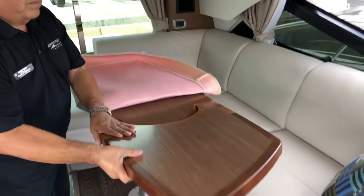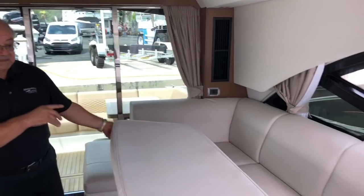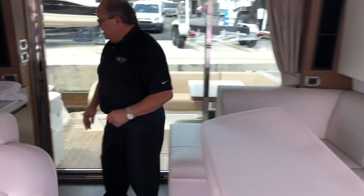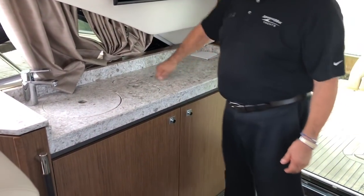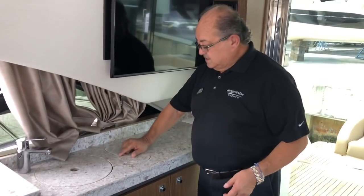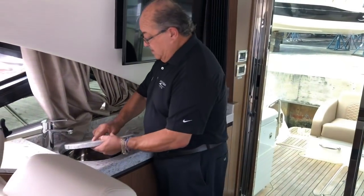Very thick solid wood, very nicely finished. There is more storage under the seats and cushions, and this area converts into another double sleeper. We have a serving counter — very heavy duty, and this is real marble. And the stainless steel frame under the counter is very heavy, so you have to be careful with it.